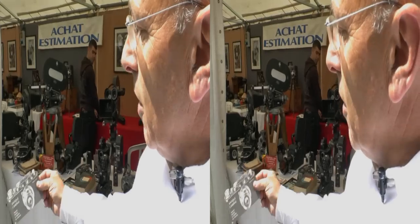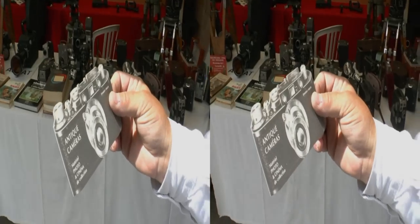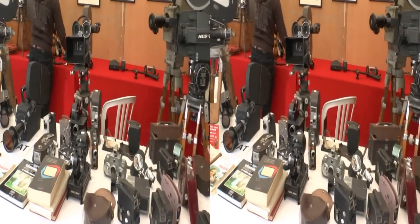Une image d'un appareil mythique qui est le Leica, qui est l'emblème qu'a choisi cette boutique, ce magasin. Donc là, on est chez Antique Caméra, le Ciamézal.